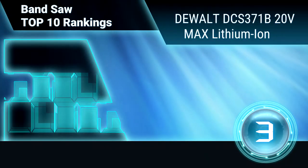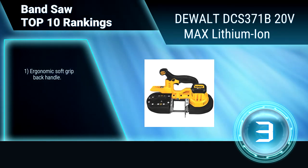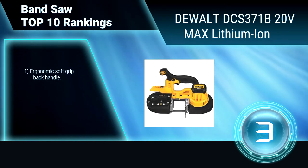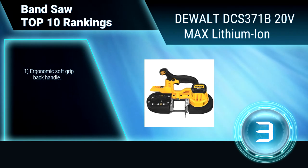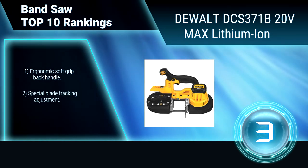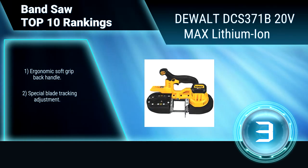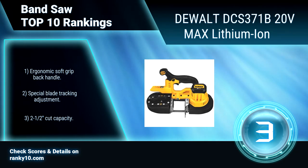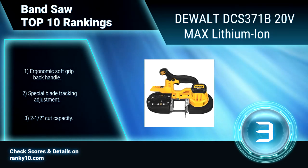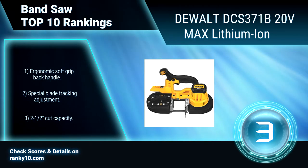Ranking Number 3: Dewalt DCS371B. This band saw's centered handle provides superior balance and ergonomics, and allows for more accurate cuts. A LED work light with 20-second delay illuminates dark work surfaces for accurate cutting. Ergonomic soft grip back handle. Special blade tracking adjustment. 2 1/2 inches cut capacity.